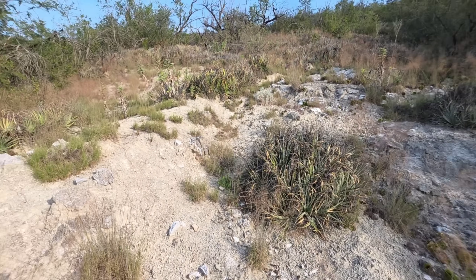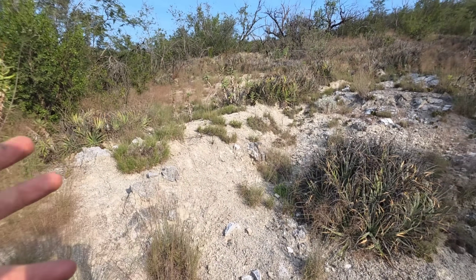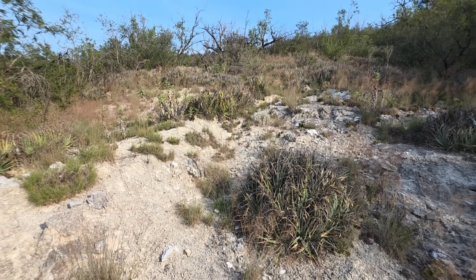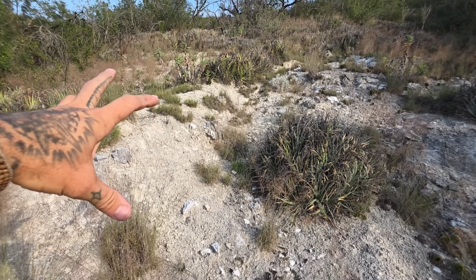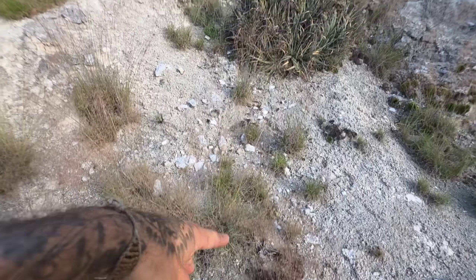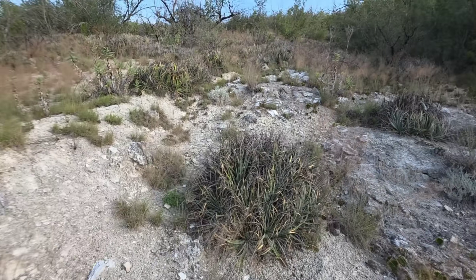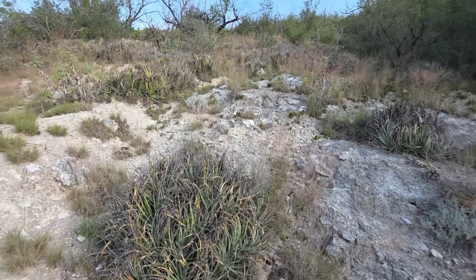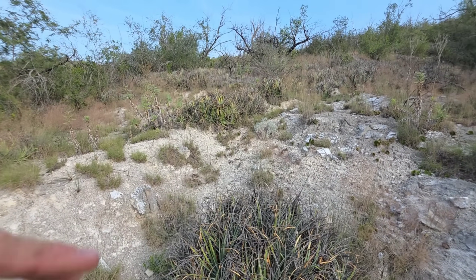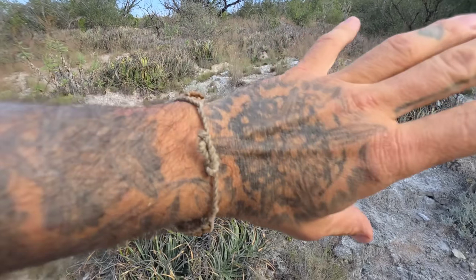We're down here on gypsum - got a lot of good stuff going on. You get these gypsum deposits, calcium sulfate, which basically co-occurs with limestone. It's very water soluble, but we're in an arid area, so the water tends to concentrate it and then leave it behind once it evaporates.